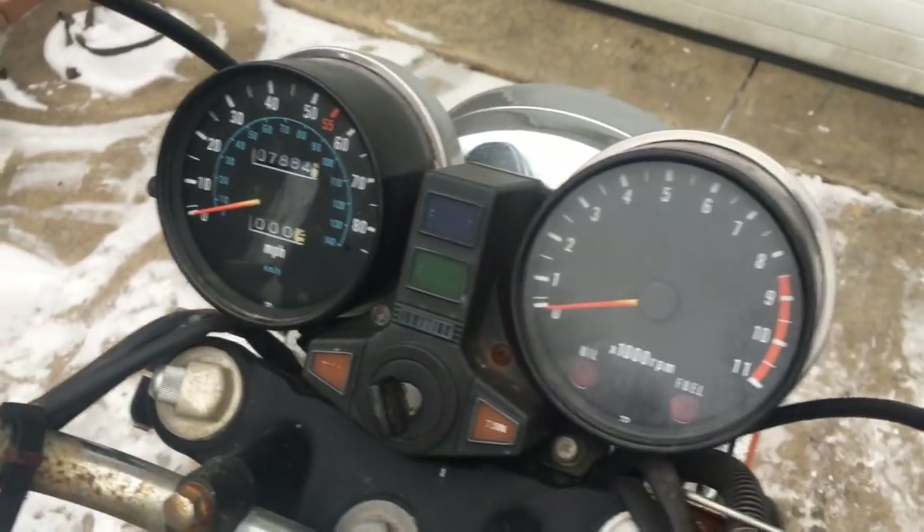It still has the original key and all that. We're going to part this motorcycle out.